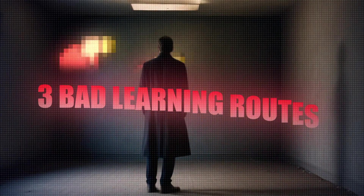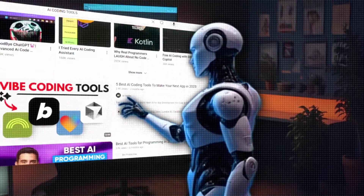That's the why covered. Now let's get to the how. There are three bad learning routes. The first is watching 100 short clips of loosely related things and never actually going anywhere. You get completely burnt out because there's no cohesion in what you're learning — you're just doing stuff to feel productive.